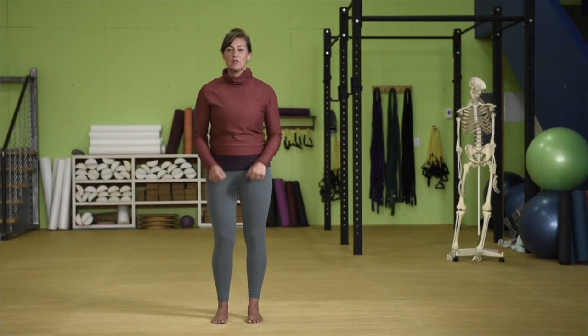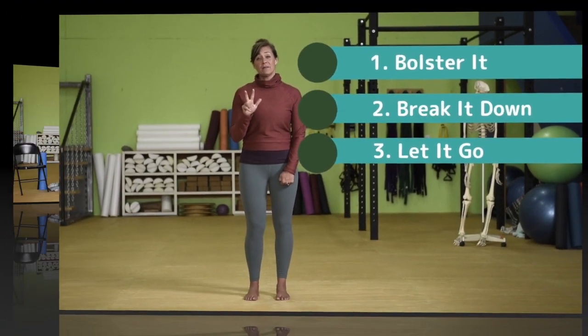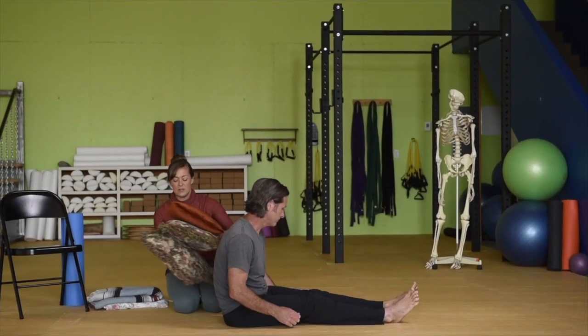If you can't do an exercise, you can: one, bolster it; two, break it down; or three, let it go. For tension in the legs, you can use as many pillows as you need.